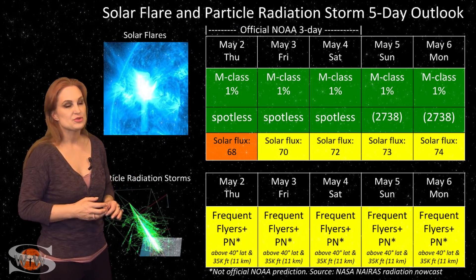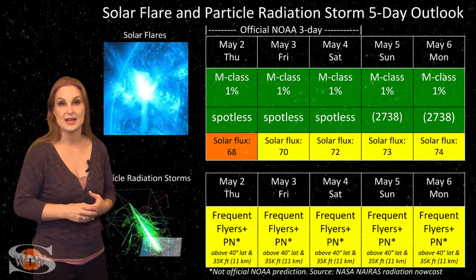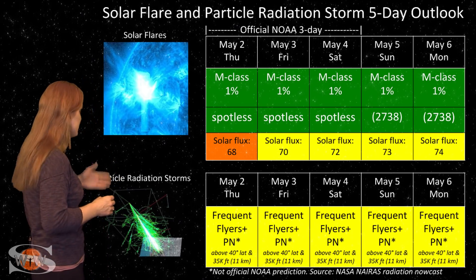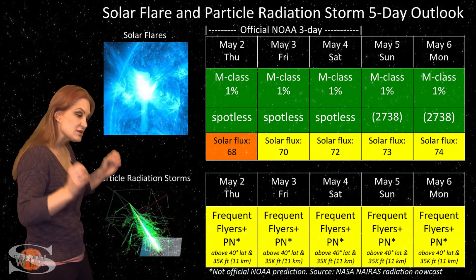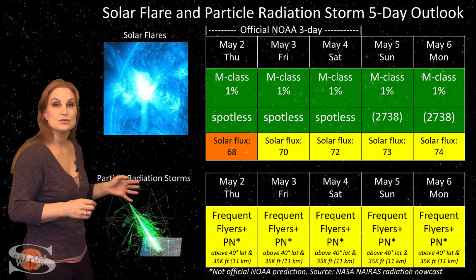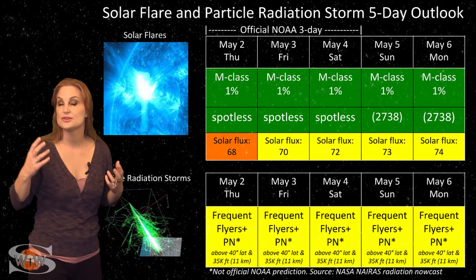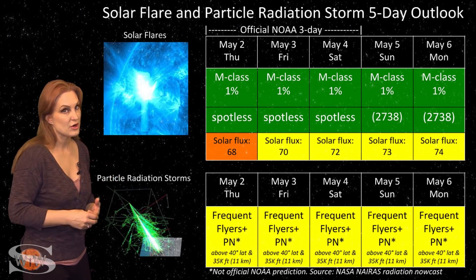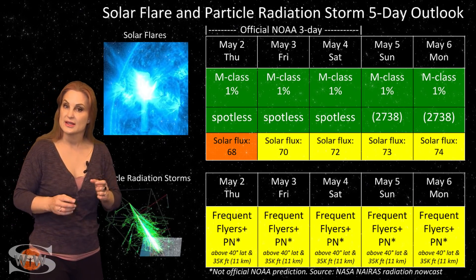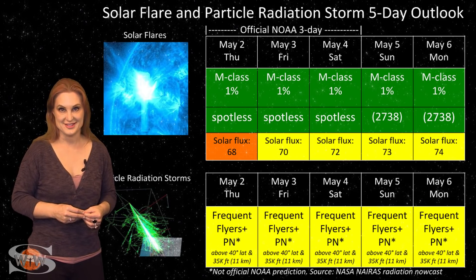GPS users, your reception should remain pretty good — we're not expecting any radio blackouts, so it shouldn't be too much of a problem. Now, because we're near solar minimum, the cosmic ray flux is a bit more intense than normal. So for frequent flyers, including air crew who fly over 800 hours annually at high latitudes and high altitudes, you are in the marginal range for radiation dose, and this includes prenatal passengers. Please take this into consideration in your flight plans.